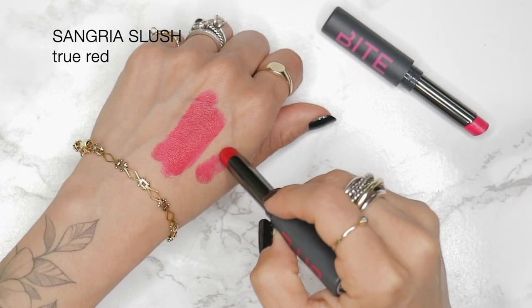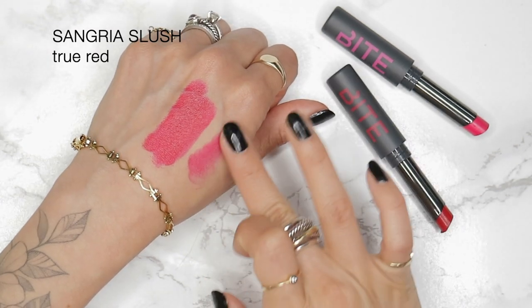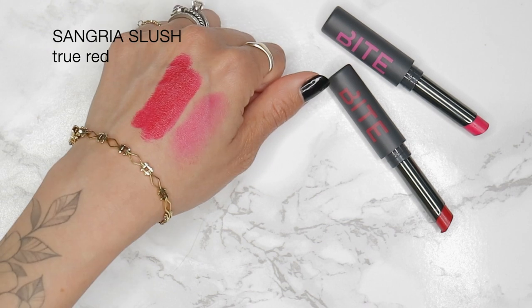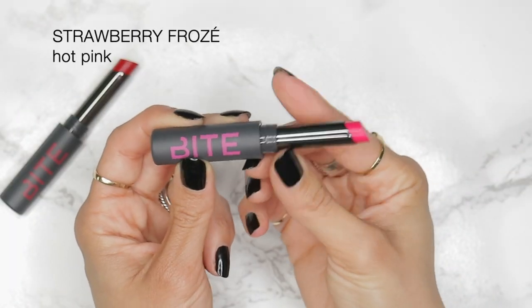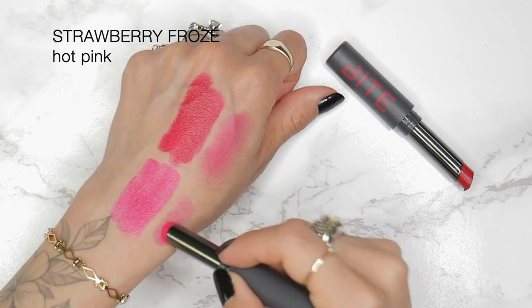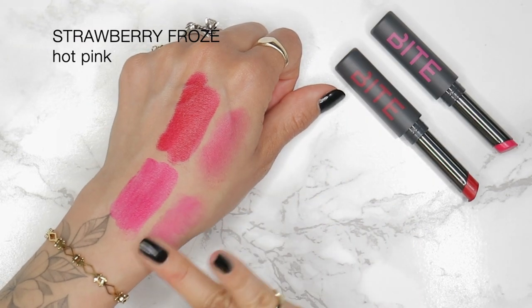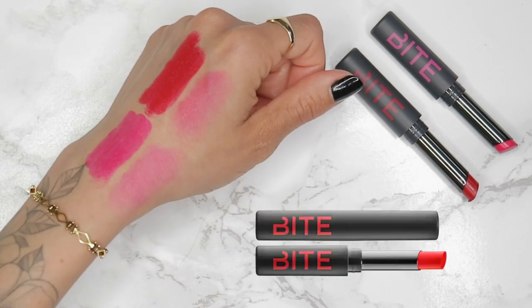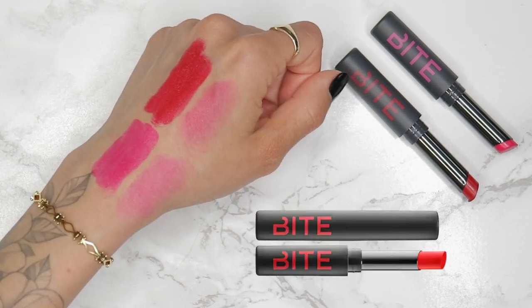Sangria Slush is a bold true red. Strawberry Frösé — which I'm assuming is pronounced 'froz-ay' and not 'froze' because it has the accent over the e — is a really beautiful hot pink. And Orange Fizz, which I don't have here to review, is a bright coral orange.